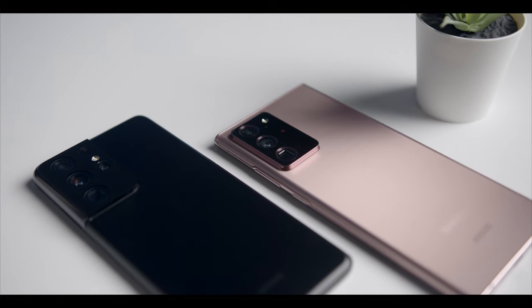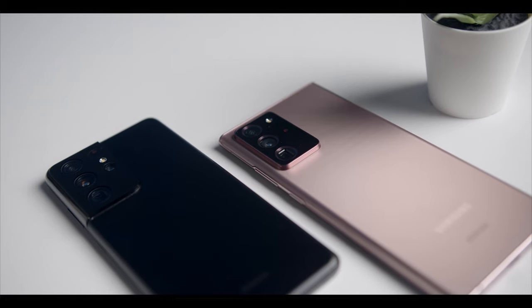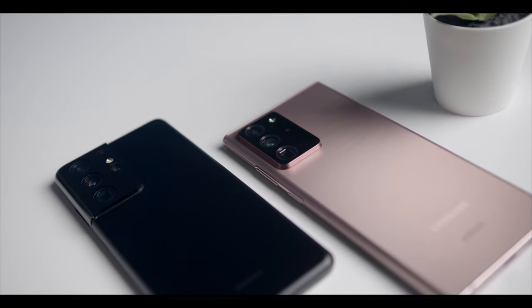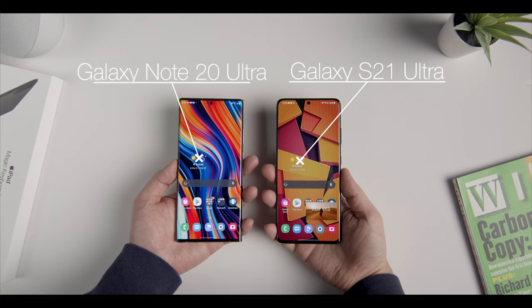What is going on everyone? Jason here, and today we're taking a look at two devices that some purists consider the only true pro-level phones in the smartphone market today: the new Samsung Galaxy S21 Ultra and last year's Galaxy Note 20 Ultra.